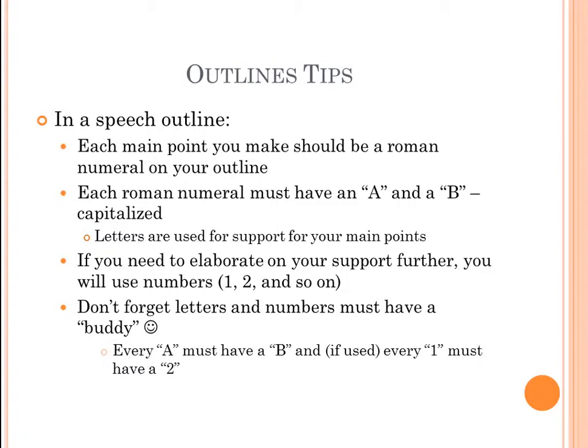If you need to elaborate further beyond A and B, you can include numbers — 1, 2, and so forth. This follows a buddy system: every A needs a B, and every 1 must have a 2. You can't have an A without a B. If you choose to elaborate beyond the letter level, use numbers, but they also require a buddy. If you include a 1, you must include a 2.